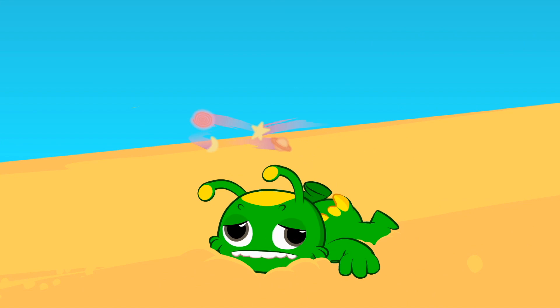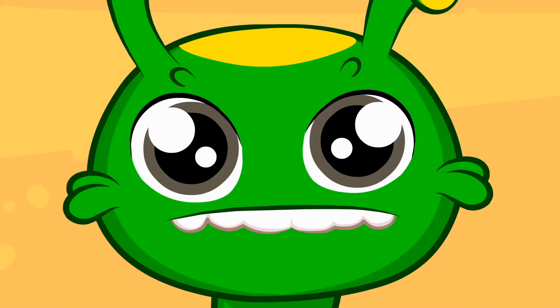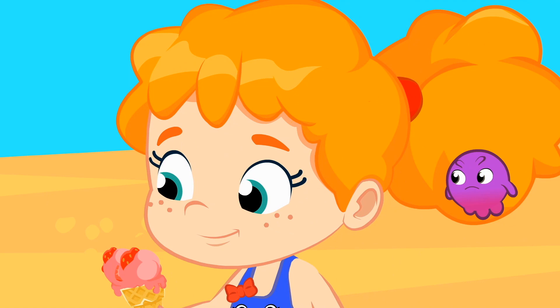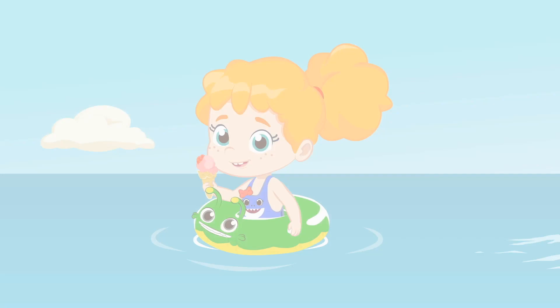Groovy, that's Phoebe's ice cream. She has to decide if she wants to share it with you or not. Very good, Phoebe. You should always share with your friends. Now you can both enjoy your fresh and healthy ice cream. Keep enjoying the beach with friends.